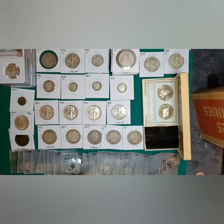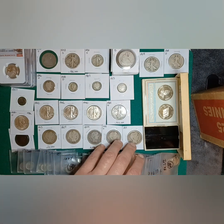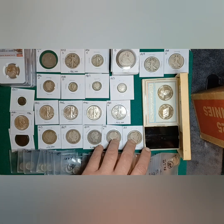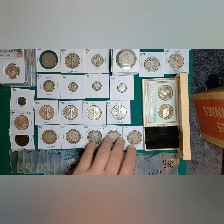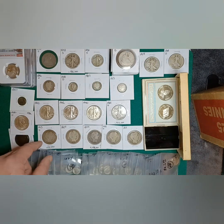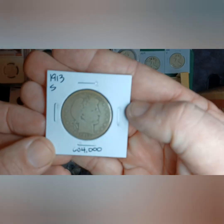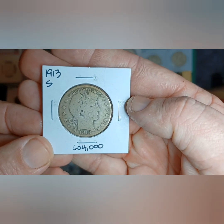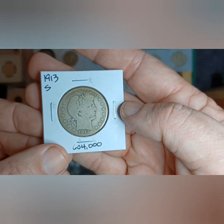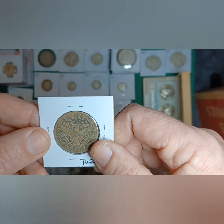There's one 1918-S or 1917-S but it's nothing too spectacular. Then I got a few Barber halves — the oldest one is 1899 — but I did get a very low-mintage one: the 1913-S, only 604,000 minted, so that's pretty cool.